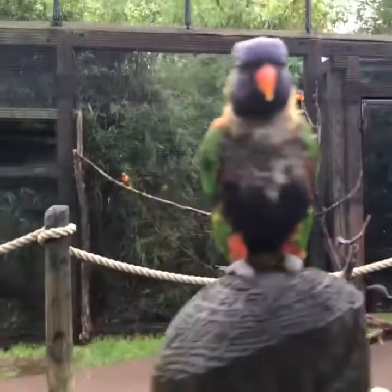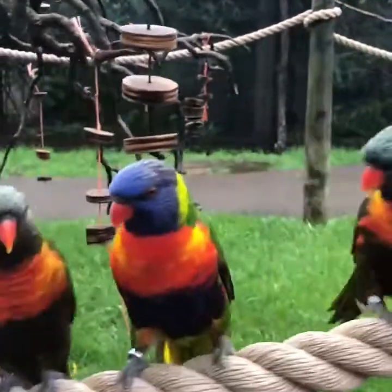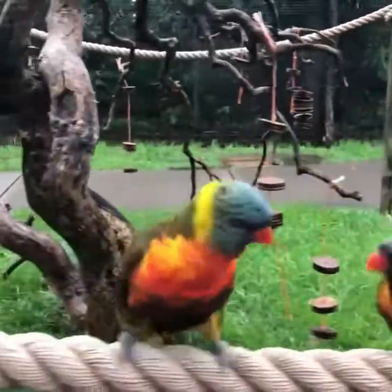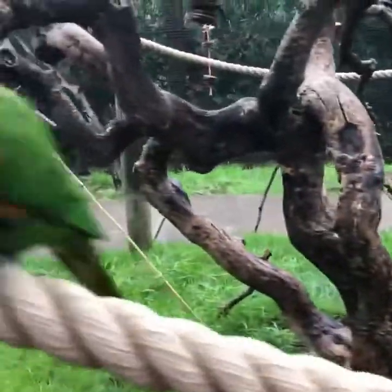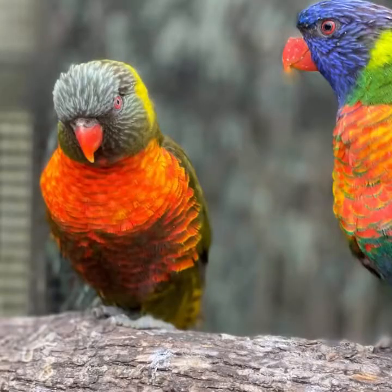Bonnie and Clyde are our famous green-naped lorikeets. We also have a red-blue lory, which is only one of our birds that lives in the flock. And then we also have Stella's lorikeets, and two of them are melanistic.